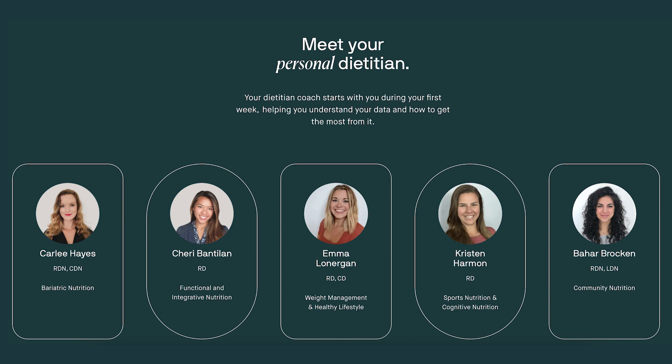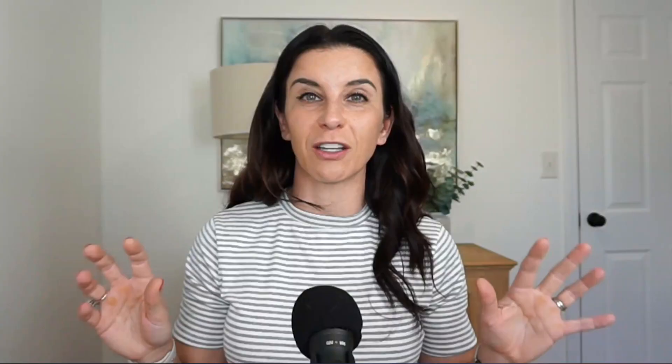NutriSense pairs you with a registered dietitian who is very on top of communication. You can reach out to them whenever you'd like with questions about your data, to get feedback and food ideas. The dietitian will also reach out to you proactively. It's a really great relationship, and I just feel like I learned so much about myself and my body. Having that support and accountability person was a huge part of this whole experience, especially when processing a lot of data for the first time.